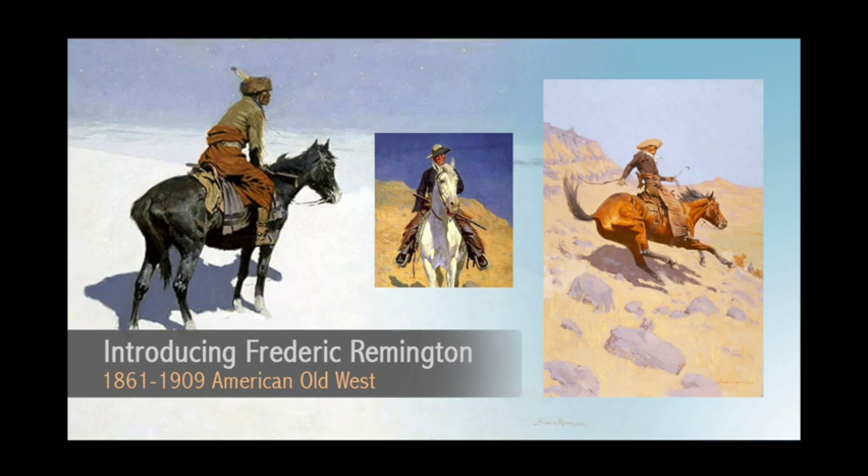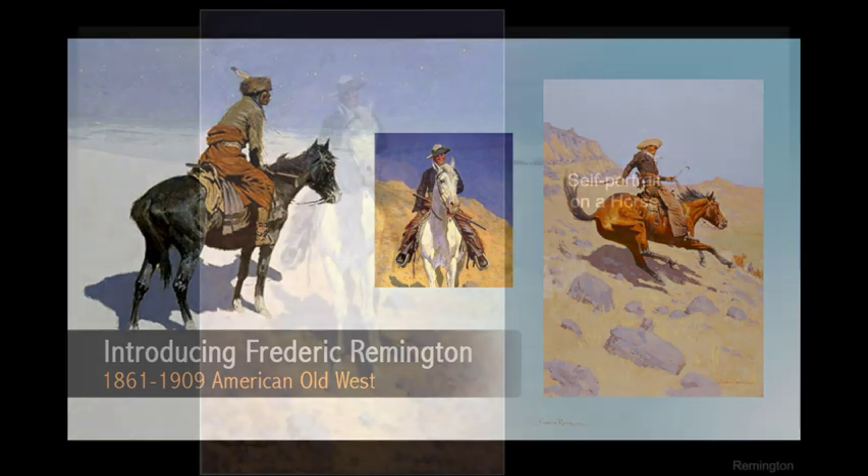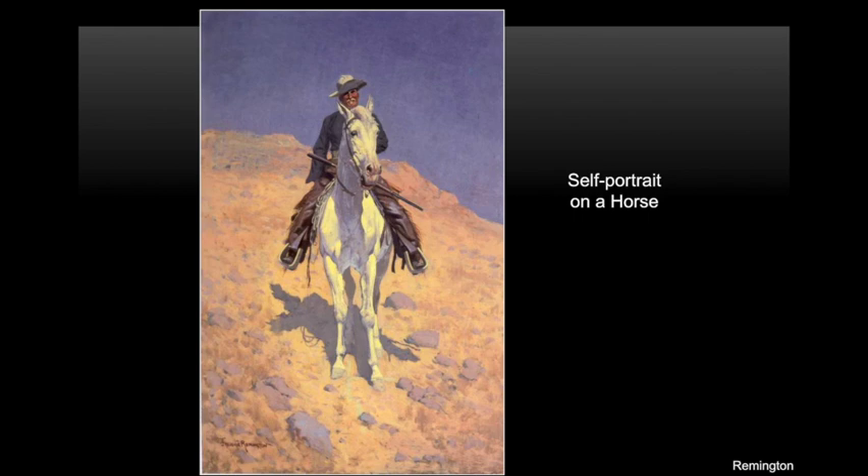Remington collected uniforms and saddles. He wanted all of the details to be right and very realistic. But why didn't people just take pictures? The camera was not used until 1850, and it was very big and not portable. So a lot of people painted back then. Although Remington wasn't a cowboy, he painted himself as one in his self-portrait.